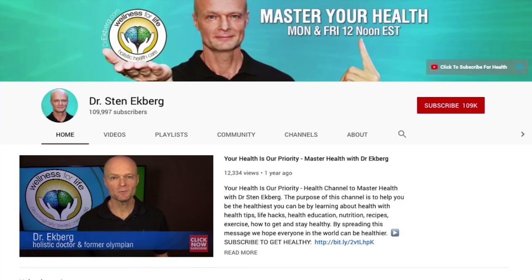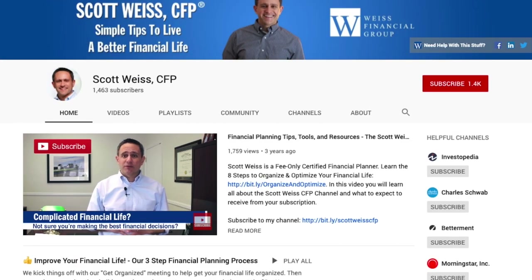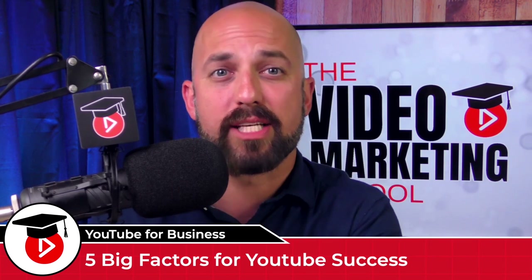Scott is a financial planner, Dr. Sten is a chiropractor, Roger is a plumber, and Tori is a marketer. They are all just a few examples of successful business owners that actually generate clients with marketing videos on YouTube — and it was no accident. They followed a proven process, and today I'm going to share with you five big factors in their success.